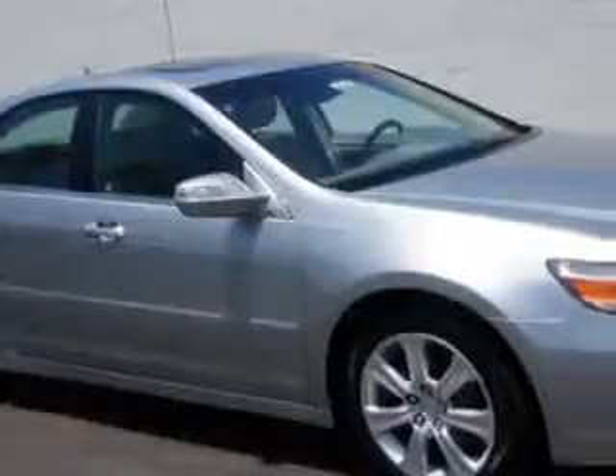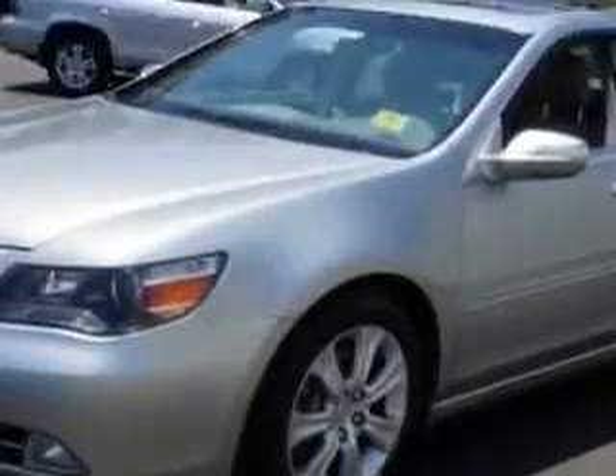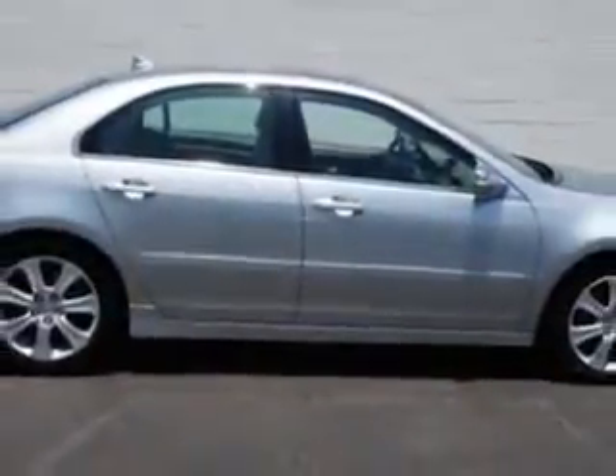Check this out. Imagine driving this Platinum Frost Metallic 2010 Acura RL All-Wheel Drive, equipped with a 6-cylinder engine and an automatic transmission. Enjoy this great car with features like: